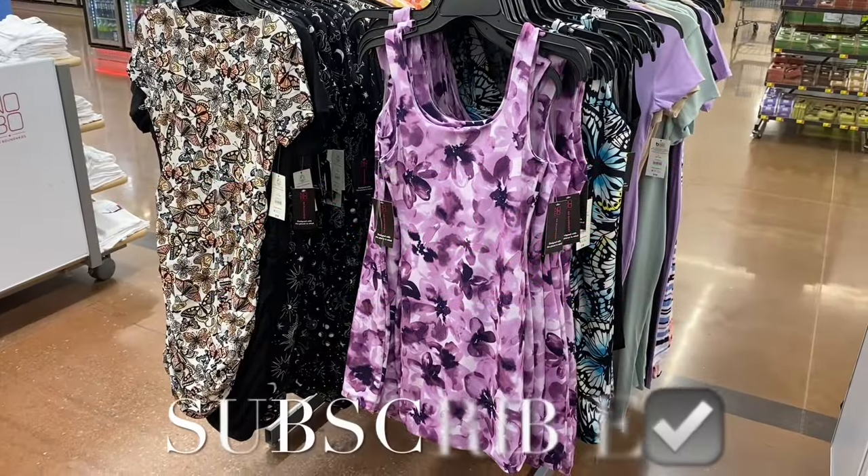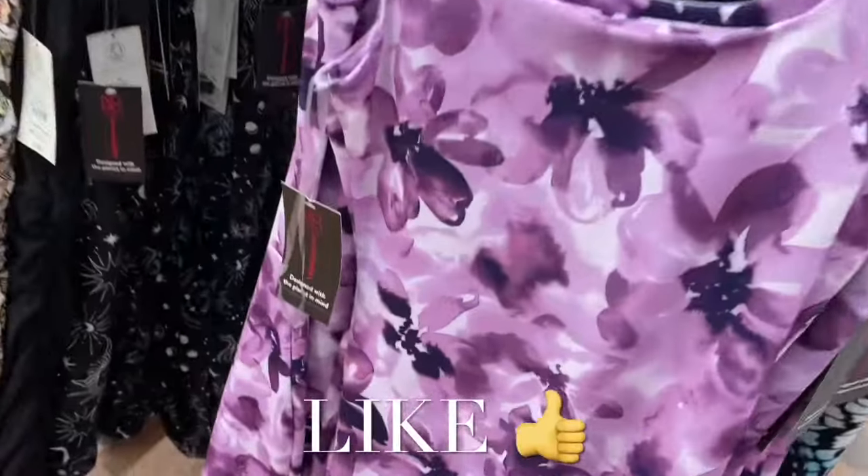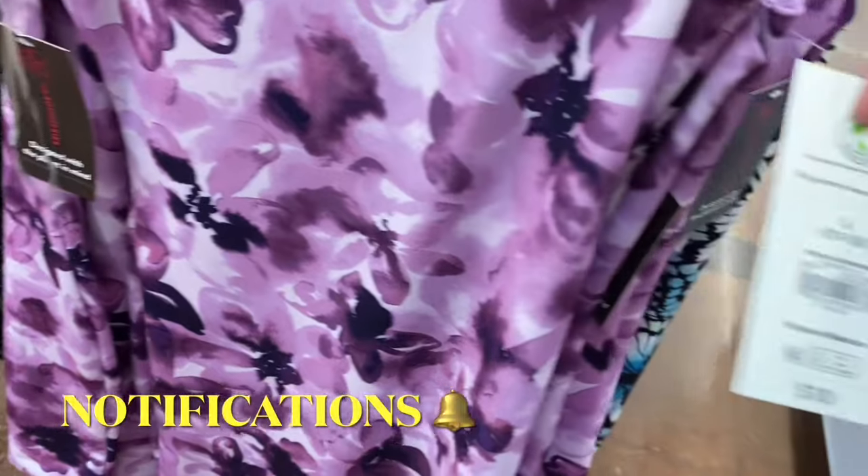Hey, welcome back to my channel! I'm at Walmart to show you all the newest clothes. If I can find any of these online, I'll definitely tag them in the description.